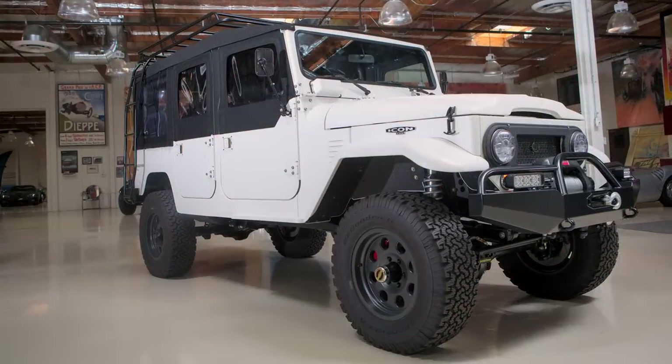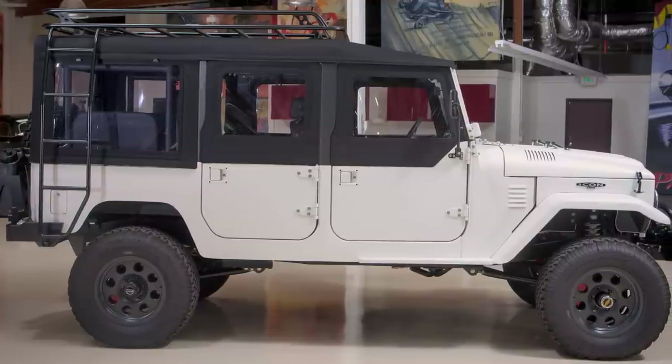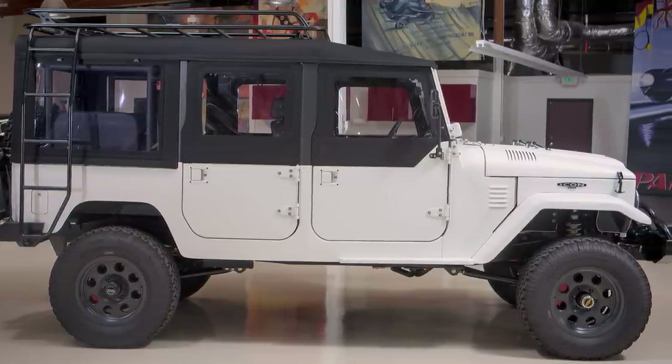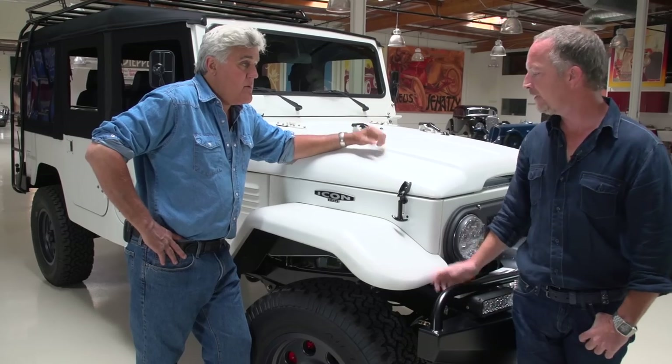This one is called the FJ44, which we totally made up. A lot of our clients' wives would not approve the purchase because the family wasn't getting involved. They wanted a six-passenger, four-door — and that's what you see here. So where does this body come from? This body is made up in Vancouver by a shop.